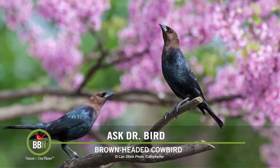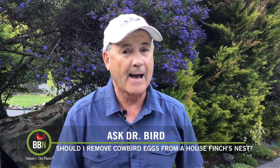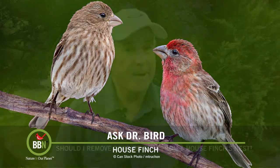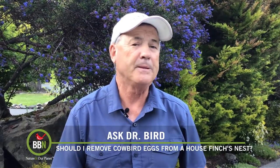But let me leave you with some good news. A study in southern Ontario in the mid-1990s found that while 85% of cowbird eggs do hatch in house finch nests, the vast majority of the cowbird nestlings do not fare well, mainly because the host parents' diet is not that appropriate for them. So the bottom line is we should just let nature take its course and simply enjoy the drama and intrigue of it all.